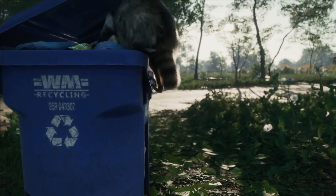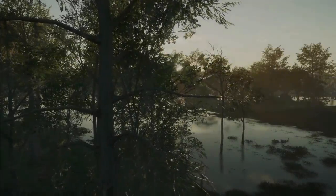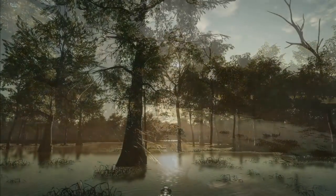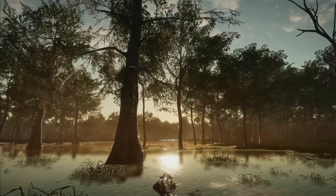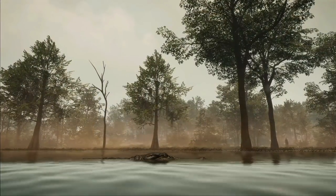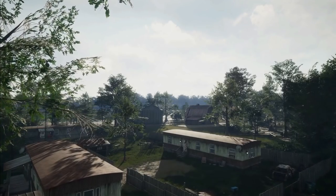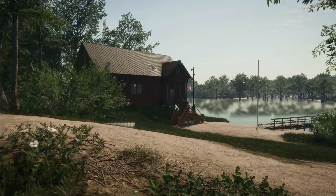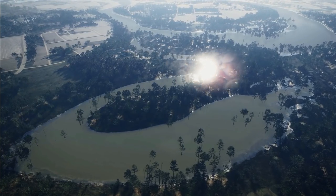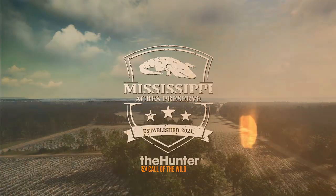I gotta say, I'm really liking the style of this map. It looks a lot cooler than a lot of the other maps we've had recently. The whole environment just looks beautiful, and I'm starting to think this is going to be my favorite map of all time. It looks absolutely incredible, and it's going to be available to everybody December 7th, which is not that far away.